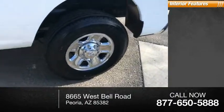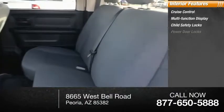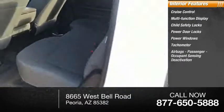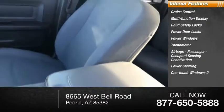Inside you'll find cruise control, multi-function display, child safety locks, power door locks, power windows, tachometer, airbags, passenger occupant sensing deactivation, power steering, and one-touch windows, two.